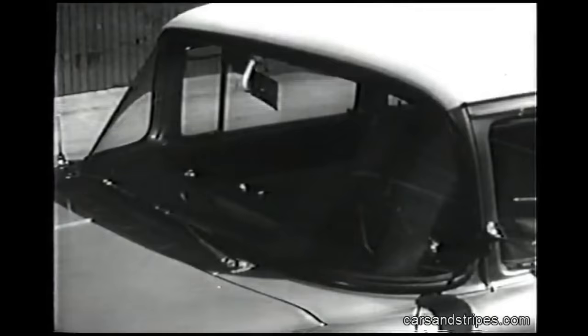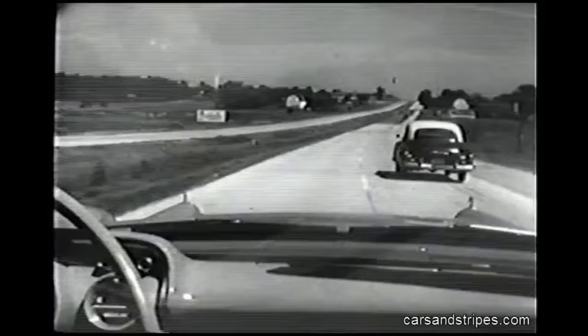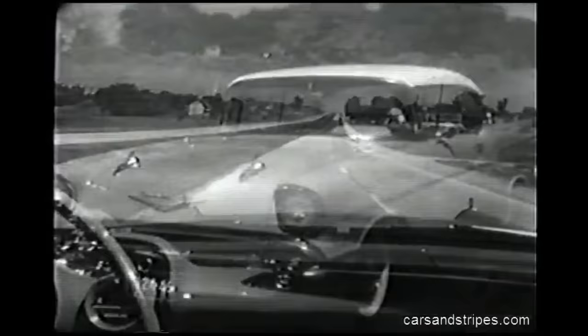By 1949, the glass had started to curve and the area was widening. By 1953, the center divider strip had disappeared. By 1955, the corner post had begun to tip backwards to eliminate the blind spot. And today, almost 1,100 square inches of safety plate glass.